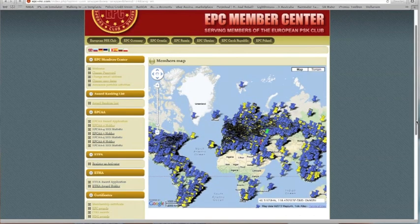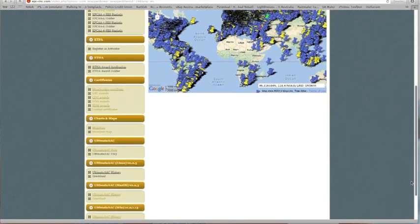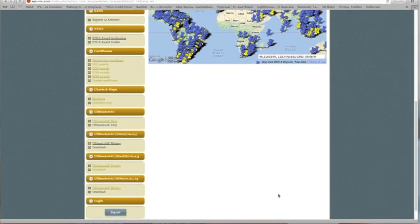Back to the left-hand column, you'll see a number of options relating to Ultimate AAC. Ultimate AAC is the Ultimate Award Management Software we talked about before. Unlike other clubs where you apply for awards via mail or email, with the European PSK Club you apply for your awards via the Ultimate Award Management Software. We'll talk about that in the next video. So let's go back up to Certificates.